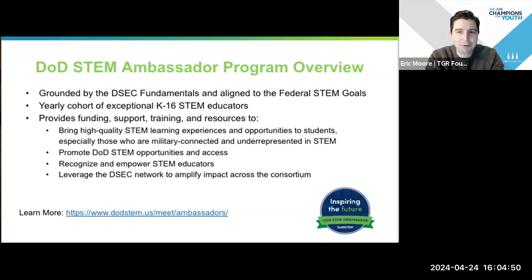The Ambassador Program is really grounded in what we call the DSAC fundamentals. If you've seen the federal STEM report, they have some federal STEM goals, and a lot of the work that we do is aligned to those goals. It's really about increasing STEM outreach and access, and improving the pipeline of students that are taking STEM courses and going towards STEM careers.